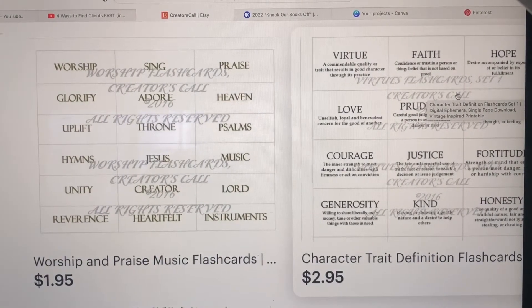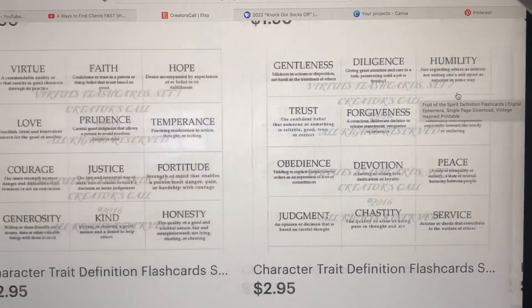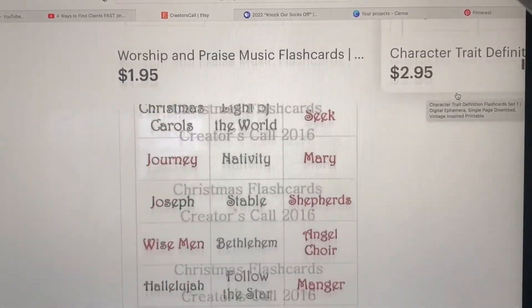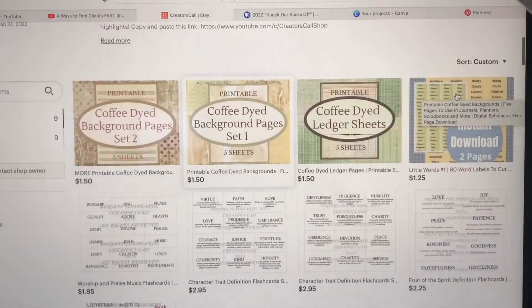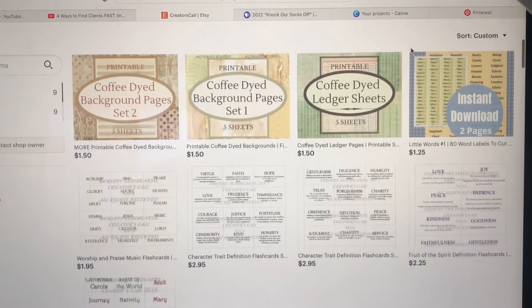One thing led to another and since I have so much free time on my hands, not only have I updated these so that they look better and are easier to print, I've also lowered the prices on some of them so they're more reasonable. Then I decided to act upon an idea I've had for a while — to create some more printables that you can download.